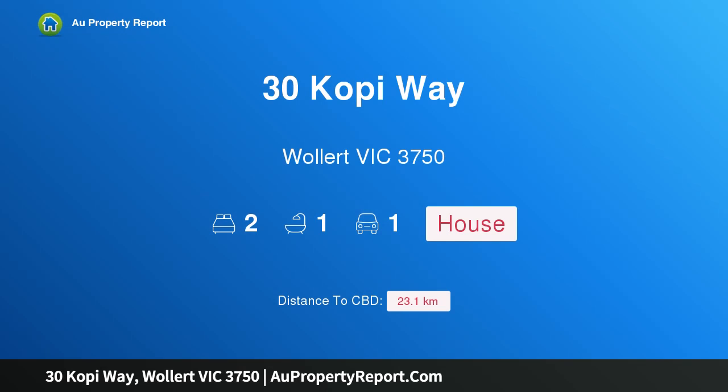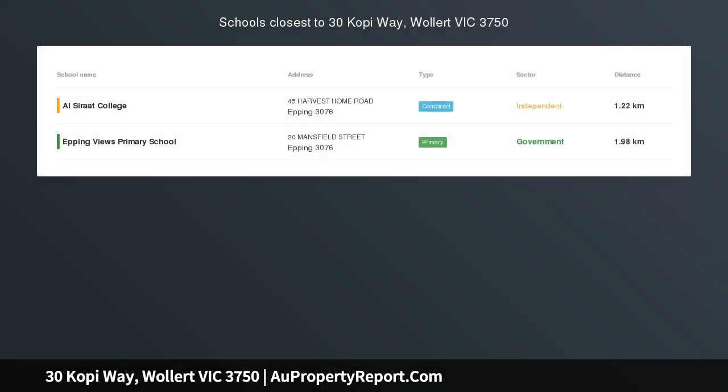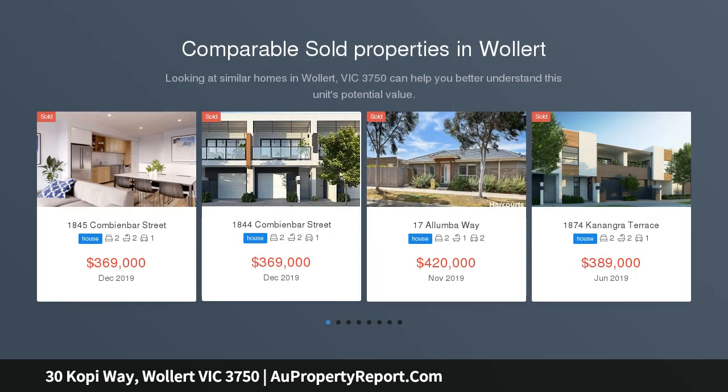Hi, I am glad to introduce Property 30 Copey Way, Wallet Victoria 3750. Enter the market in style, situated in Wallet's popular and convenient Euclid Precinct, this modern single level home provides a perfect opportunity for first-time buyers and investors alike.